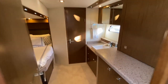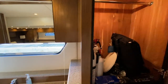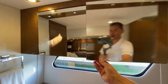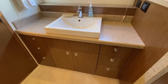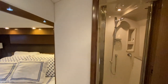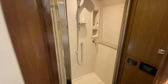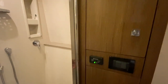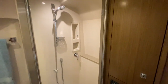Moving back into our master stateroom — as we first step in, we have a washer-dryer combo just here. Cedar hanging locker. Here's your vanity, your master head sink with plenty of drawers and storage down below. What a great area. Here's our head — full shower, fully enclosed — and then we have storage cabinets here on the port side. Really a good space; headroom again at least seven feet in here.